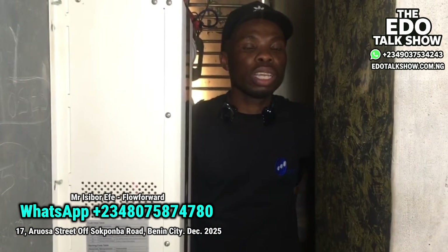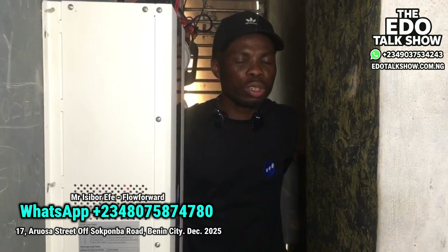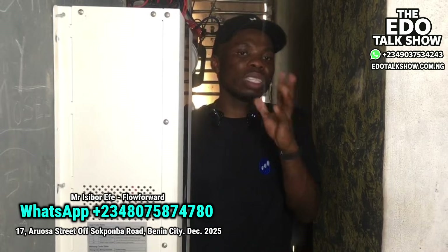Call our phone number — you'll see it on the screen. The phone number is 080-758-74-780. Our office address is Number 17 Arosa of Sakomba, Robin City, Edo State. We have representation all over the states in Nigeria. My people, just have a thought until you watch this video. Bye.